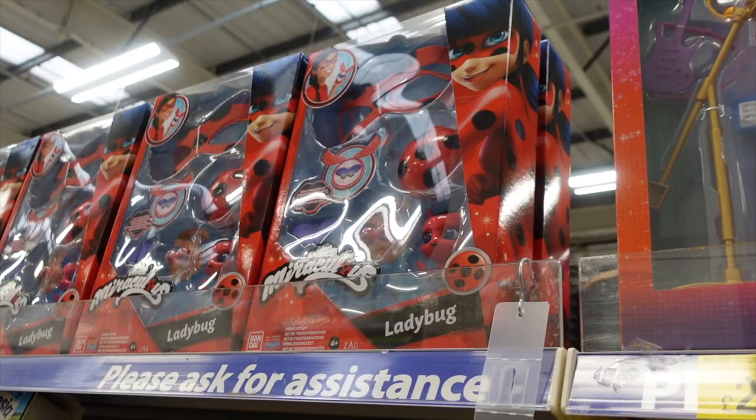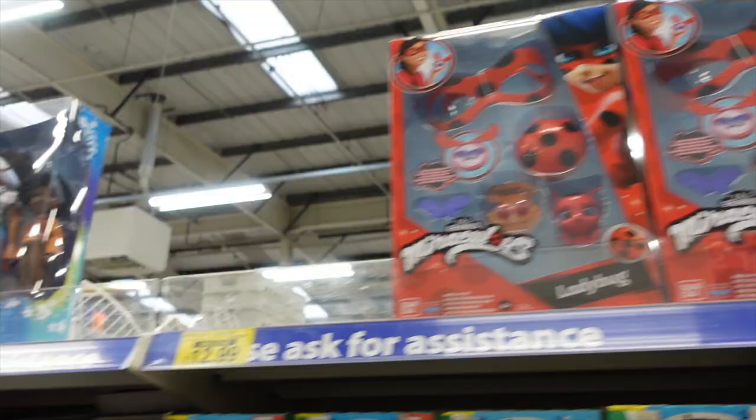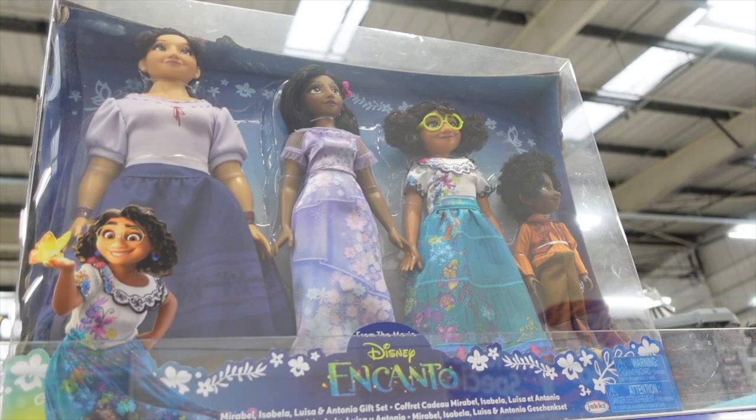Now this Ladybug — the children were watching it. They haven't watched it for a bit. Ladybug and Miraculous — they were really into that for a while. And they've got one Encanto doll set left. They are £39.99 for the four dolls.